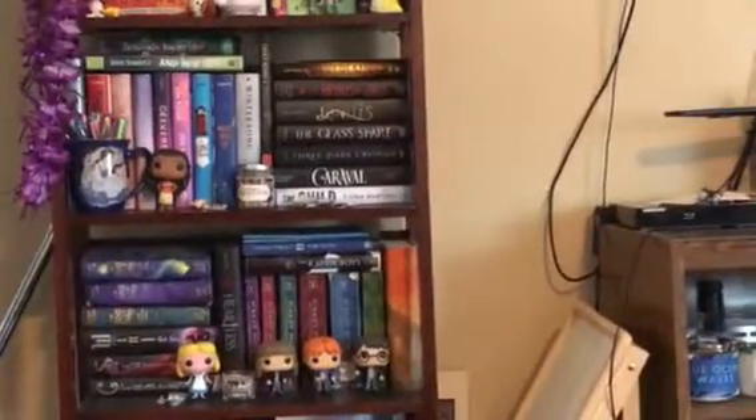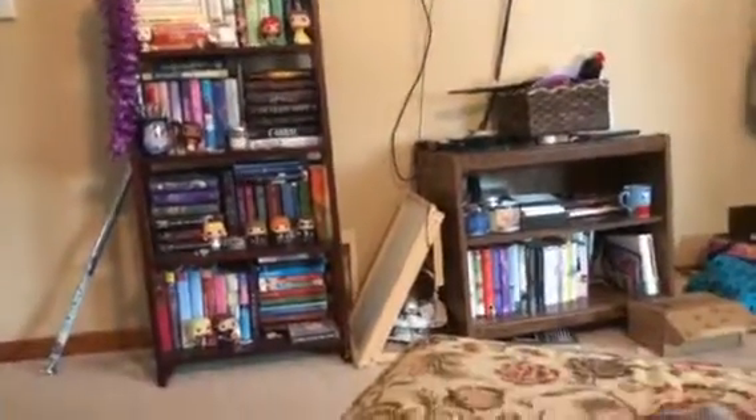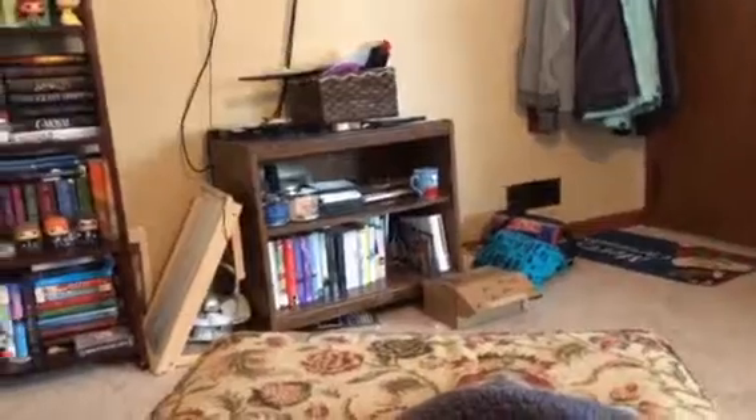I mostly want my bookshelves to have Funko stuff on it. That candle's okay because it's a 'currently reading' one and I really like it there. Other than that, I like it to be Funkos. I need another bookcase here soon, and I need a new entertainment center because that's just a hand-me-down piece of junk kind of thing.